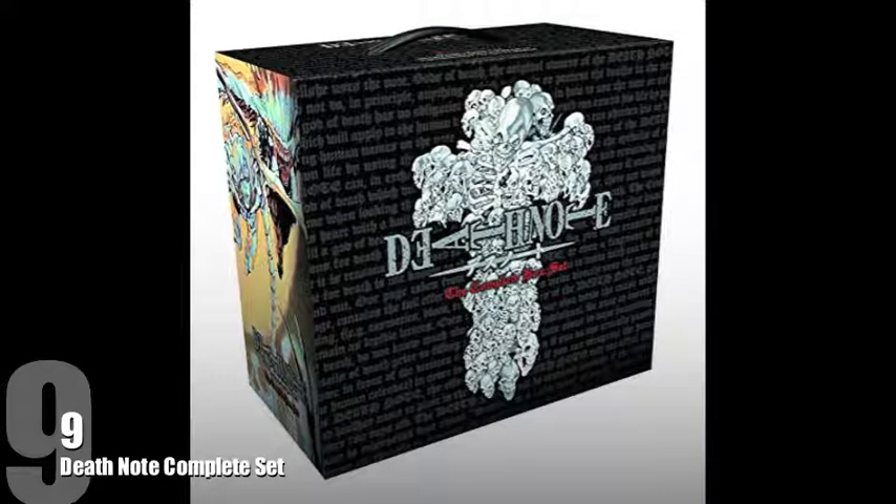Sitting at number 9 goes to Death Note, and I actually own this box set. While it's pretty simplistic in its design, I really like the compact nature of the box, and I do really enjoy the artwork both on the front and around the back and sides of the box as well.